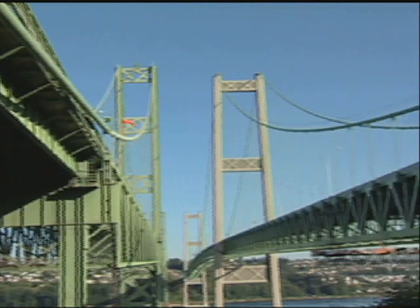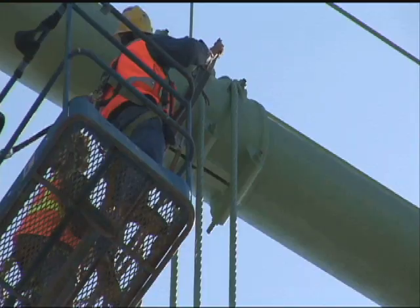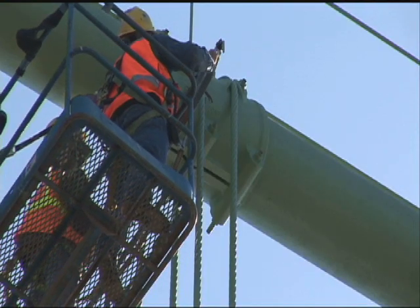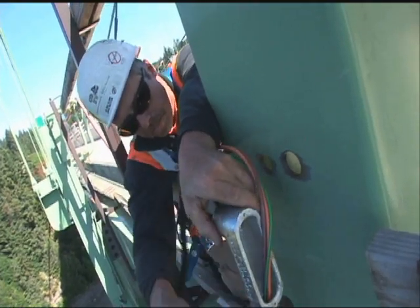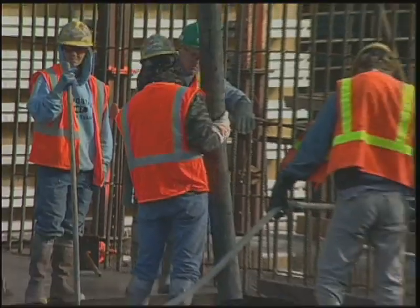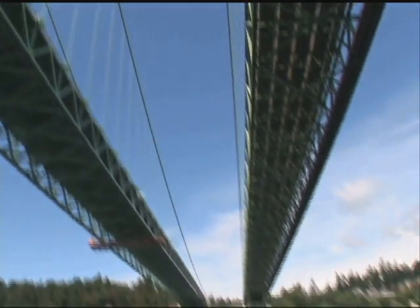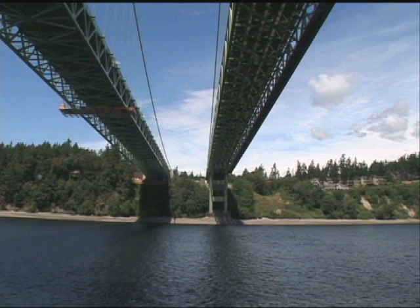Built right alongside the existing 1950 Tacoma Narrows Bridge, the new Tacoma Narrows Bridge is the first major suspension bridge constructed in the U.S. since 1964. While the design-build contract has a value of $620 million, the labor and materials statistics are staggering, making the new Tacoma Narrows Bridge a true mega-project.